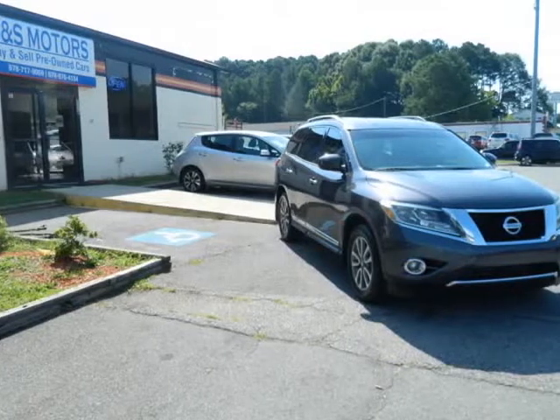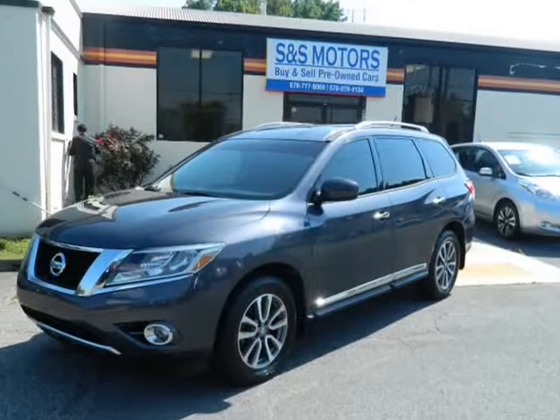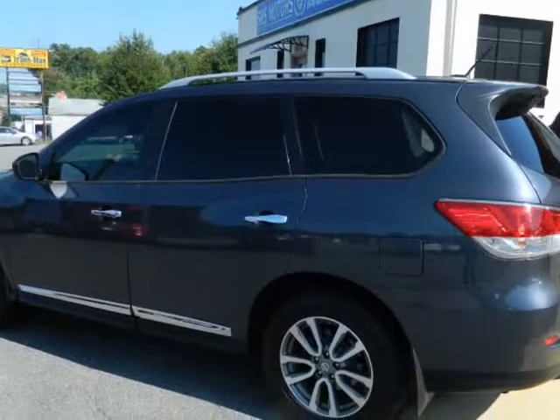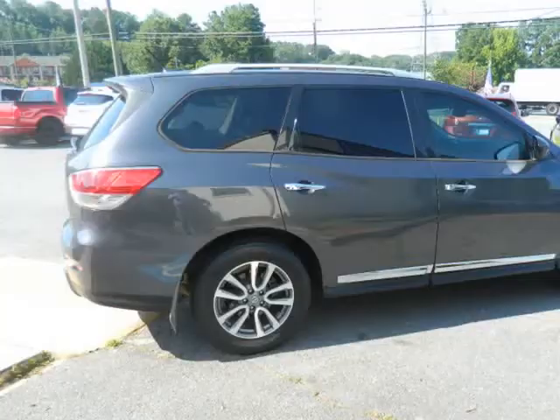This 2013 Nissan Pathfinder is brought to you by S&S Motors. Call Mike for more information: 678-978-4134 or 678-770-9069.